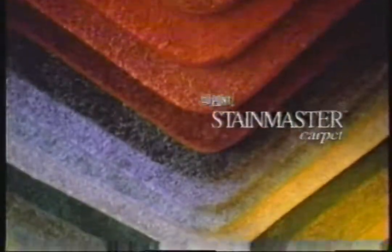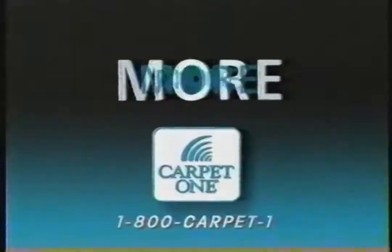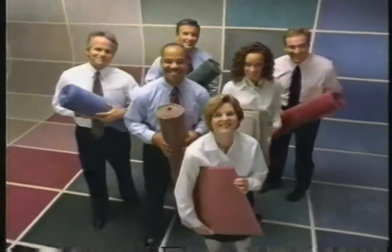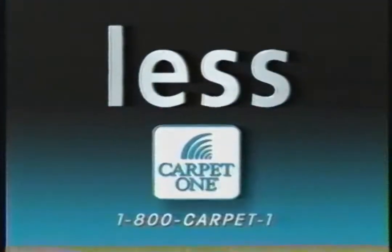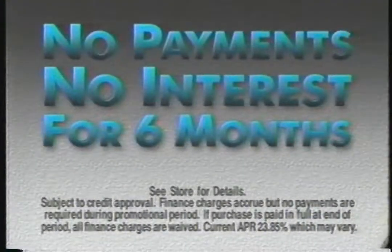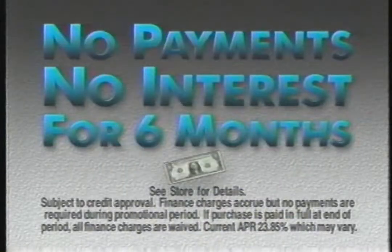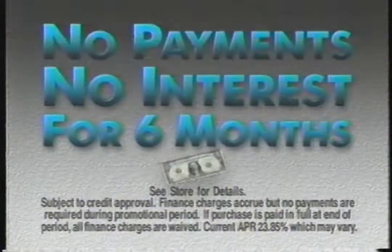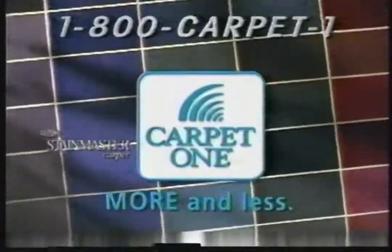What would you call a carpet store with more colors and styles of DuPont Stainmaster carpet? More expert advice and personal service? More than 750 locations across North America? What if that carpet store gave you less to worry about with one of the best guarantees in the business? Plus, no payments, no interest for six months, and such huge buying power you're insured of paying less. You'd have to call that one great carpet store — or Carpet One, where you always get more and less. Call now.